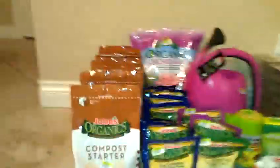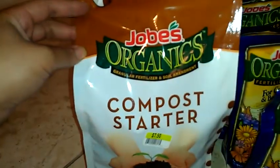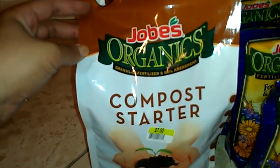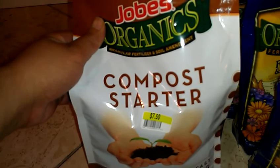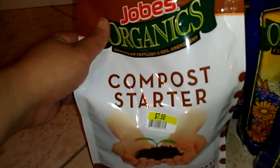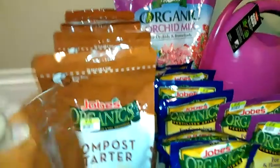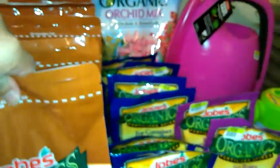Everything here was 90% off. So the Jobe's Compost Starter — I actually thought this was like soil, so I might just return this. But they are $7.50 regular price and they're on clearance for $0.75 a pack. And they don't expire until November 14, 2017, so it's a long while from now.